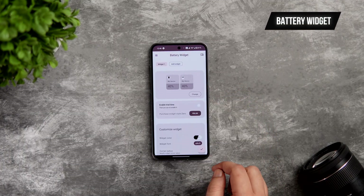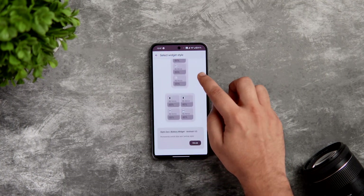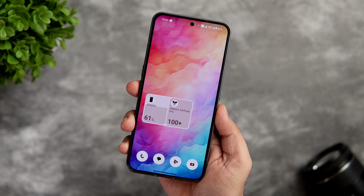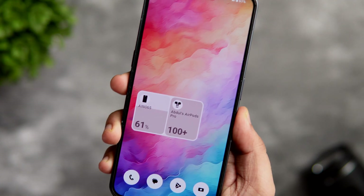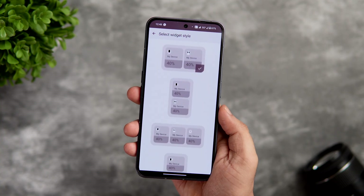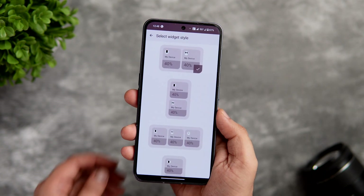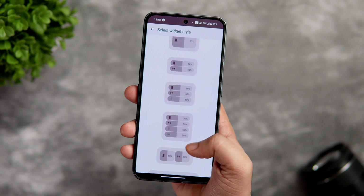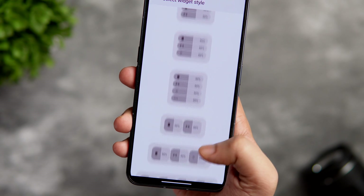The first app on this list is called Battery Widget. This is a pretty useful app that I recently found out about, and what it does is it basically shows the battery level of all your Bluetooth devices directly onto your home screen. It beautifully adapts with the Material You and automatically changes the color depending on the wallpaper that you have applied. You can choose from a variety of different widget styles, and you can go up to four Bluetooth devices. Overall this app is super useful and it is absolutely free on the Play Store.